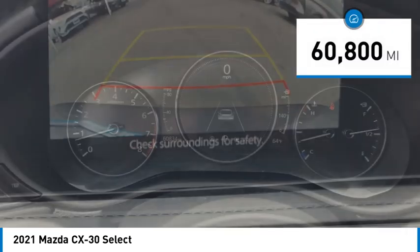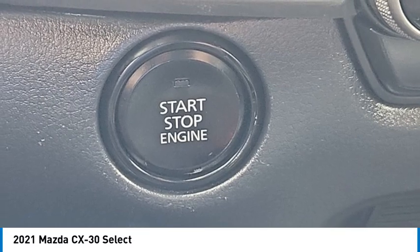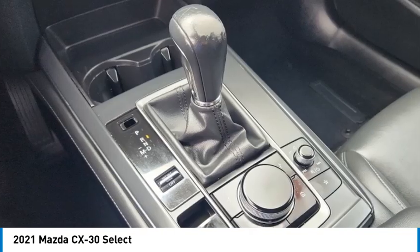This vehicle has less than 65,000 miles. Searching for a dependable vehicle that looks great too? You've found it, so stop in today.